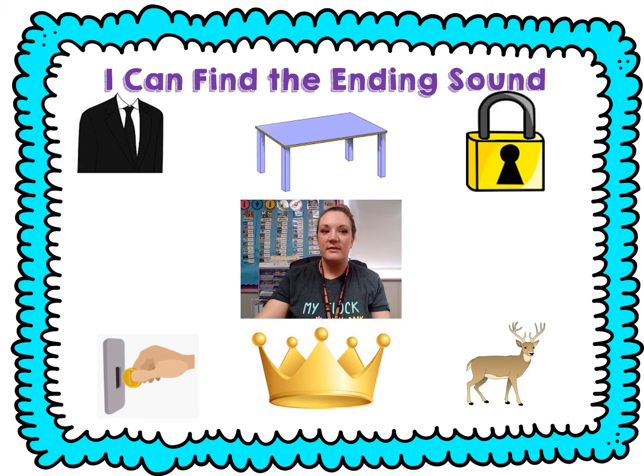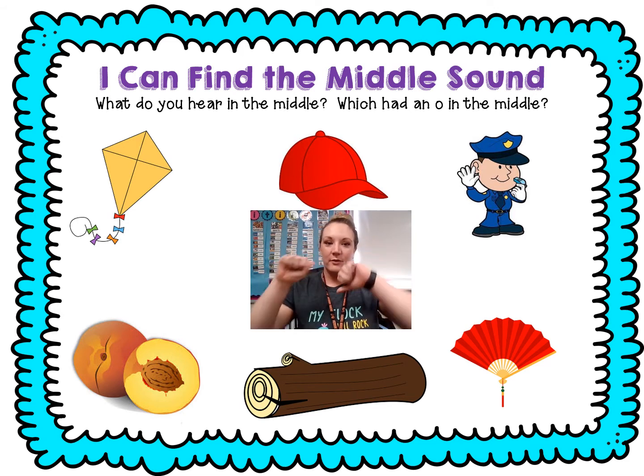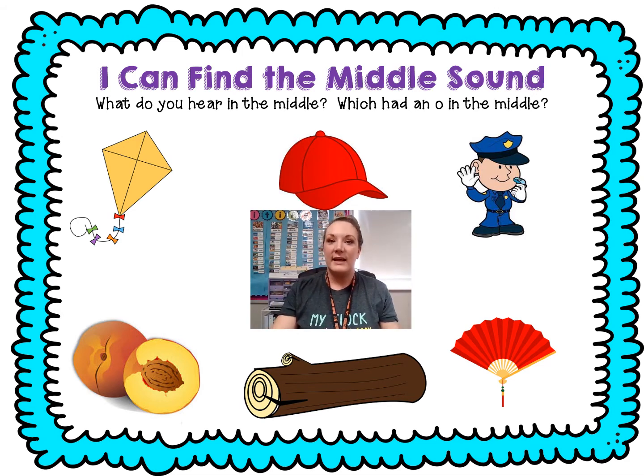All right friends, let's find that middle sound. Practice rollercoastering the word with me, and if you hear ah — that letter O — in the middle, give me a thumbs up. If you hear any other middle sound, thumbs down. Ready? Kite. K-i-t. What do you think? Thumbs down. Cap. C-a-p. What do you think? Thumbs down.